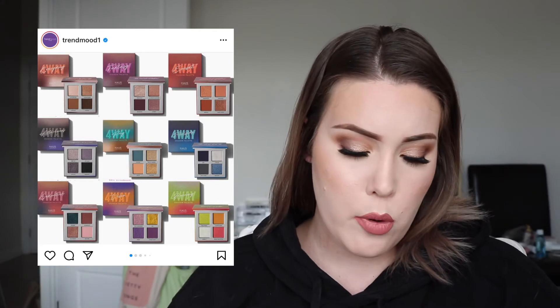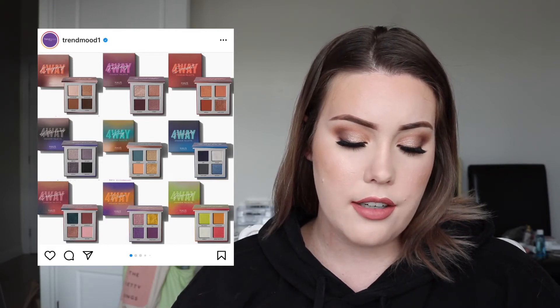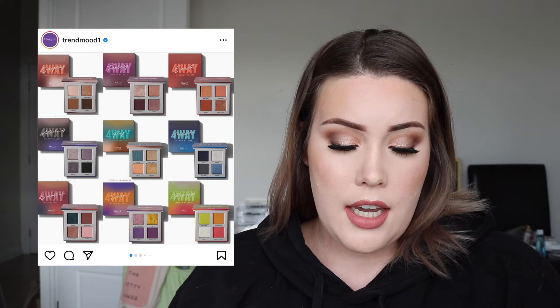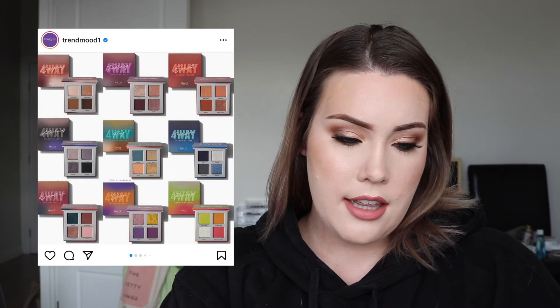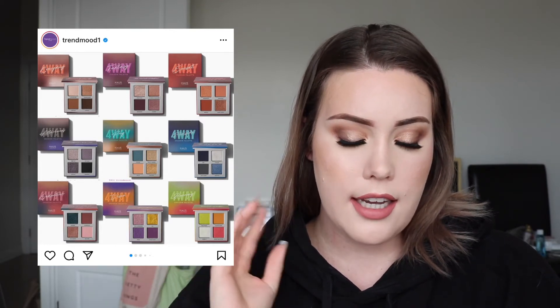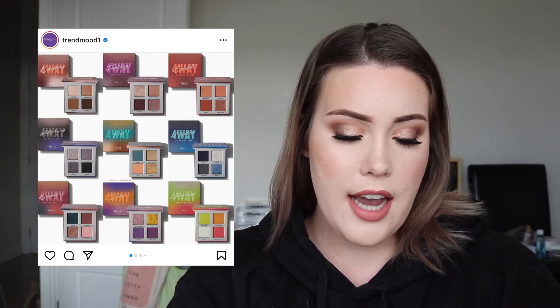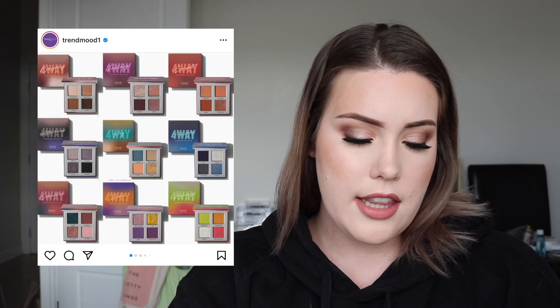Next — House Labs four-way eyeshadow quads. These just seem kind of boring. The only ones with a semi-interesting color story are the purple and gold and the neon one with the white in it. The others just look really boring. I do like the concept of an eyeshadow quad, but just these color stories aren't really speaking to me. I think eyeshadow quads are pretty popular right now — the whole concept of smaller palettes and downsizing. No one really wants 35 pans anymore. So I think the concept was good, but the execution is just a little lacking in the color story, and the finishes also don't look like anything to write home about.